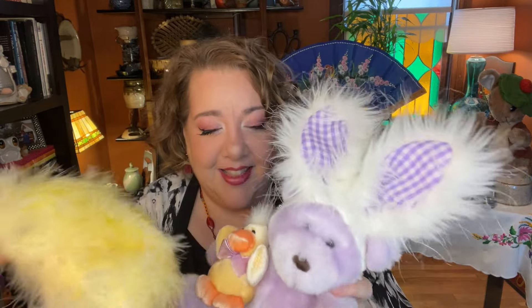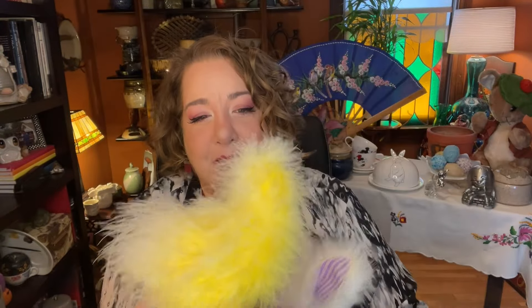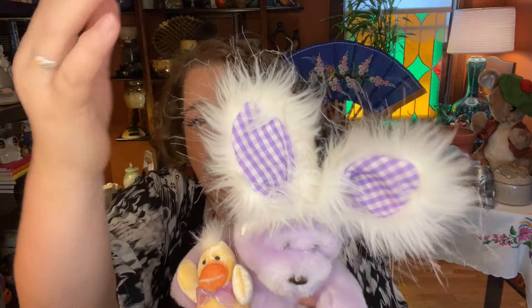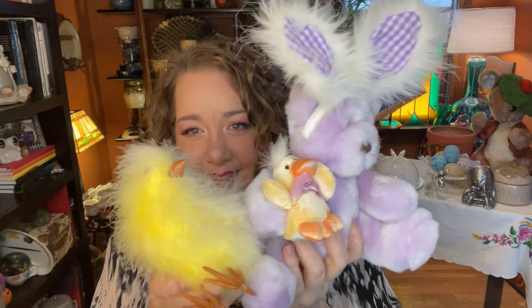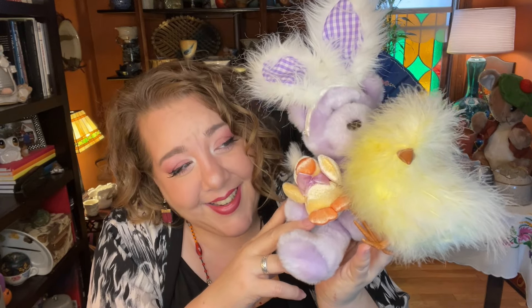Item number seven — I feel these need to live together — is this little vintage chick. He's a bit older; his feet and beak are made of the same material, and he has wonderful feathery details. His buddy has the same kind of fun feathery ears — he's an older dandy plush with a little friend who's a duck. The colors and fluffiness are just darling. Item number seven: Fluffy Bear and Chick, starting at seven dollars.